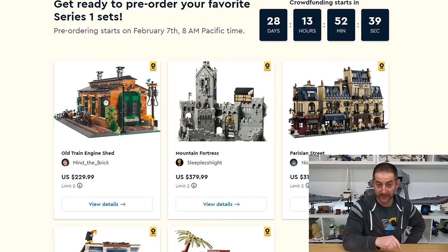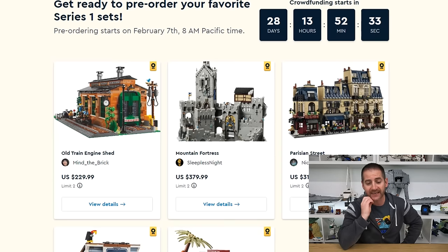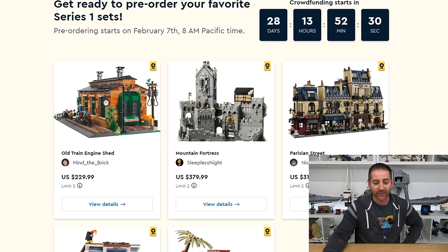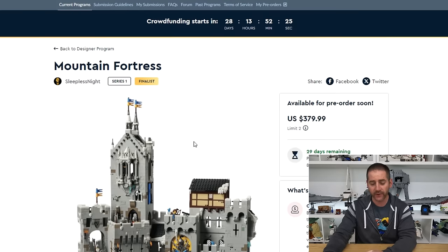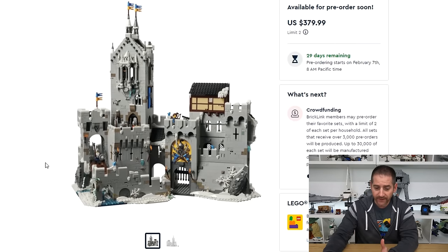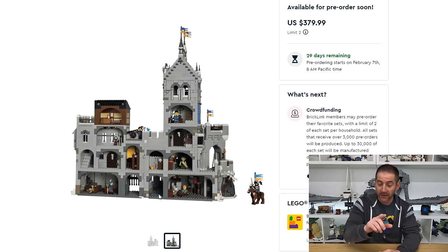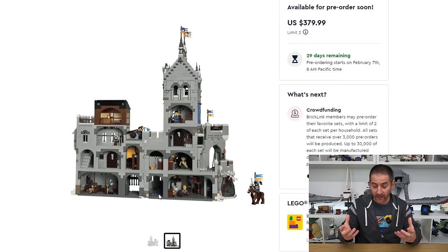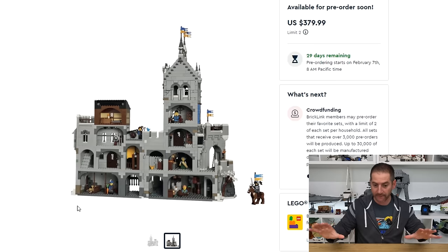That is one of the two designs that I want, and this next one is also a design I want — the Mountain Fortress by Sleepless Night. This thing is the most expensive at $380 US dollars. It looks beautiful from the front. However, looking at the other image, we can see the back is open, which reminds me a lot of the Lion Knight's Castle. Now remember, the Lion Knight's Castle is a $400 castle with a very large amount of minifigures — I want to say around 20. This thing looks like it doesn't have anywhere near that many minifigures.